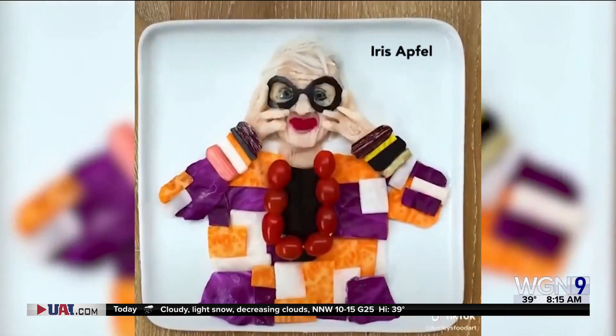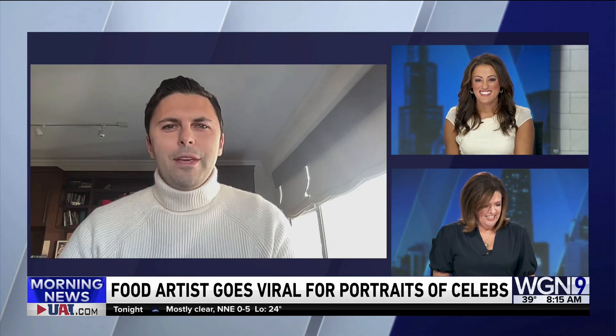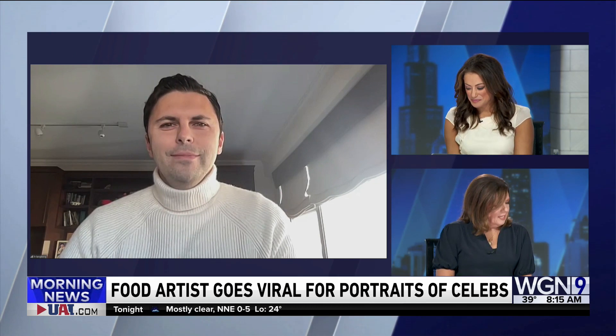Harley joins us now to tell us how this got started. Harley, how are you? I'm doing great. It's great to be here. Thank you for having me. So you're an investment guy — did you just love food, or were you an artist on the side? How did this all start?